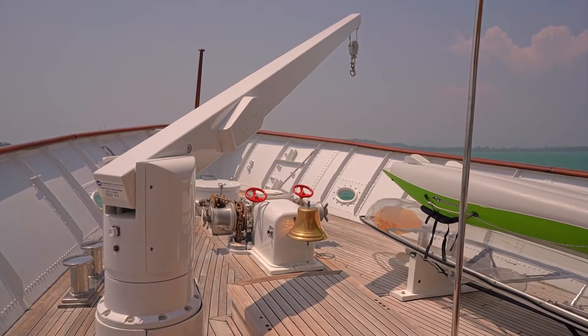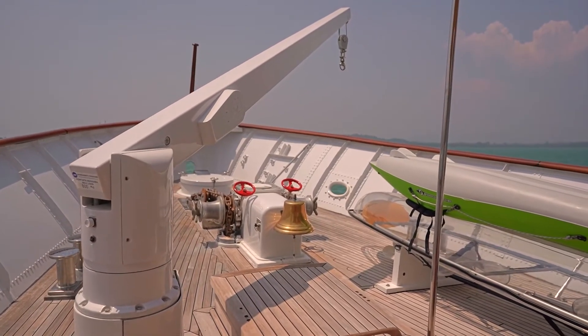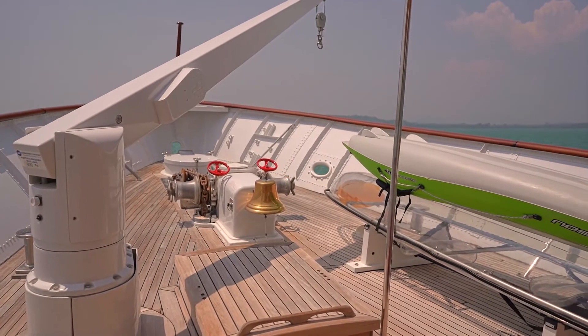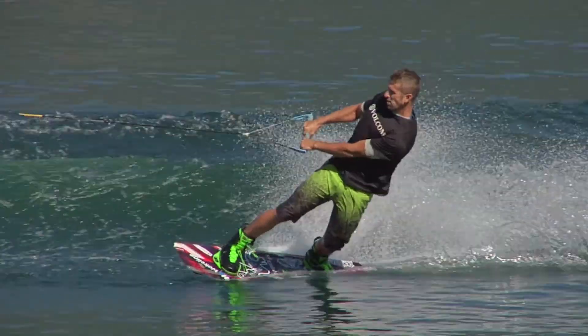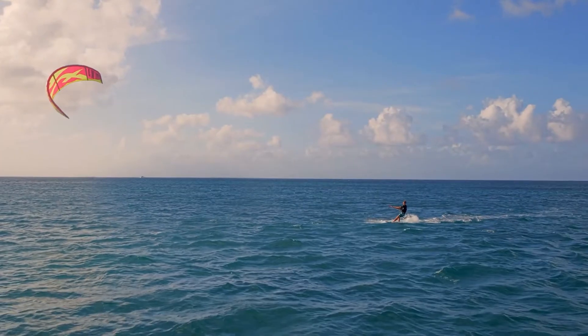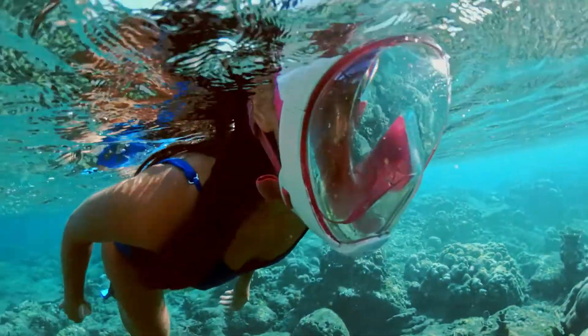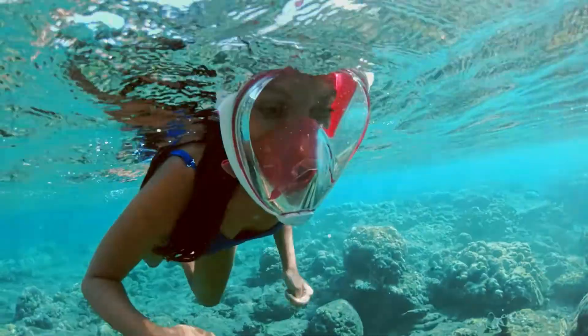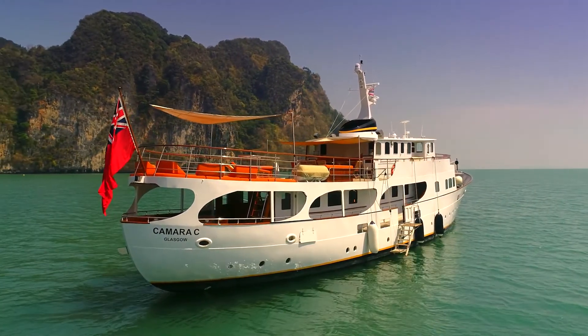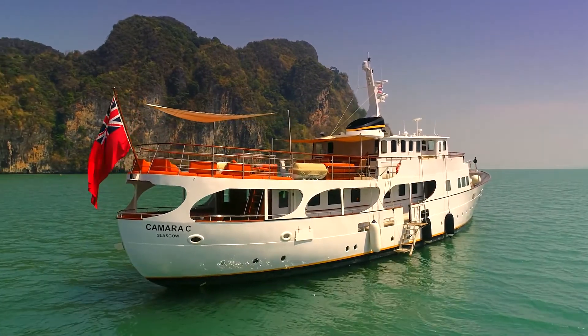Moving to the front, the bow on board Camera C is a technical space for anchors and winches, and houses the yacht's water toys. Camera C is equipped with wakeboards, water skis, stand-up paddle boards, kayaks, kite surfing sets, snorkeling sets, and small inflatable toys. There's quite the selection to pick from, and it's all accessible from a large swim platform installed by the accommodation side ladder.